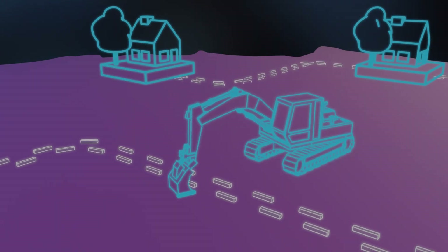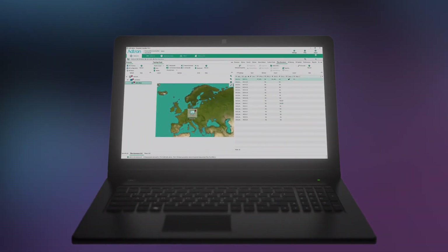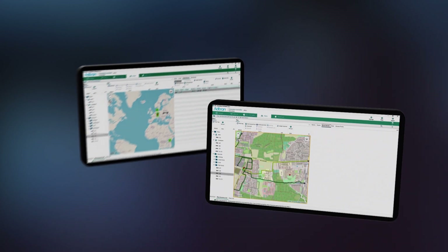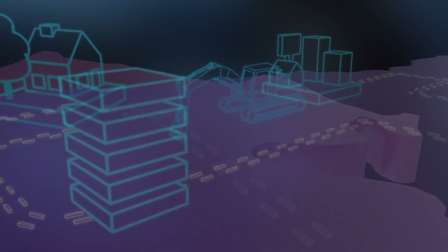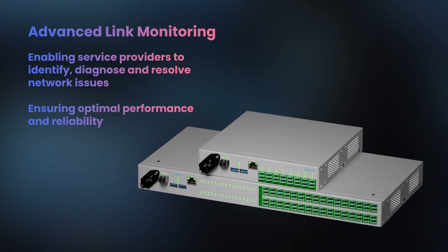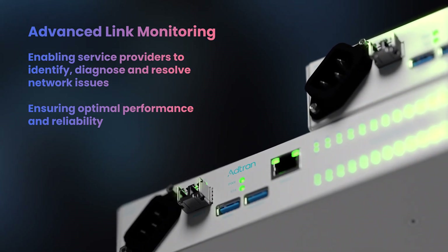As soon as any issues arise, our ALM provides a pinpoint location. Service providers can then quickly check the status of their network through our web-based GUI, mobile application, or by using our network management control system, Ensemble Network Controller. From fiber breaks to connector faults to equipment failure, our advanced link monitoring solution enables service providers to identify, diagnose and resolve network issues.